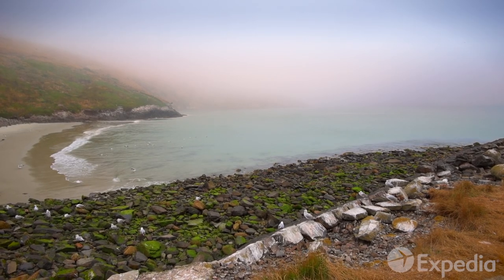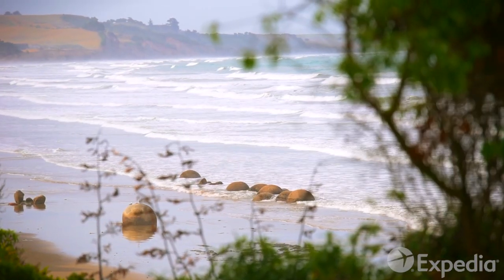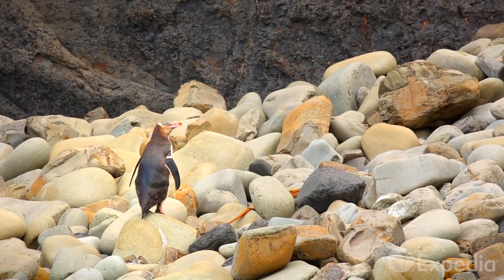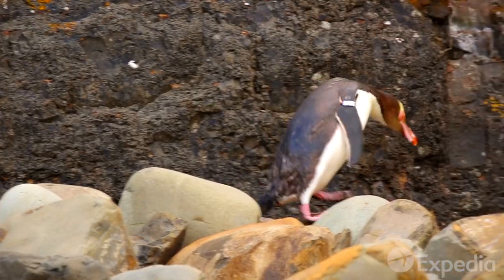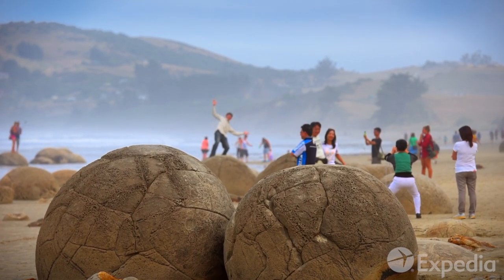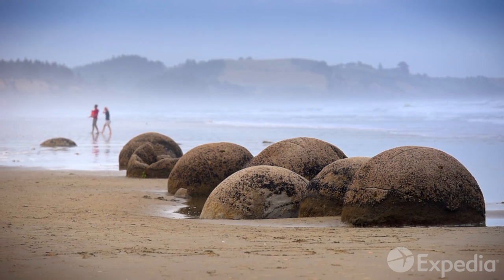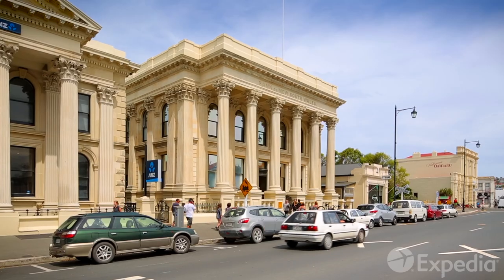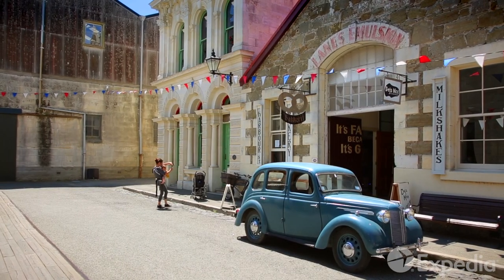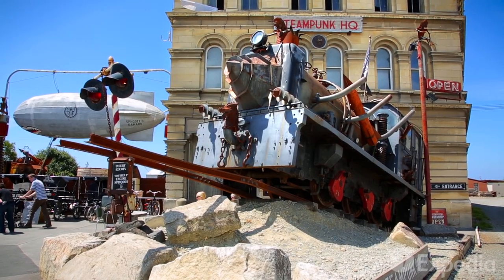Once the sea spray and mists of the Otago Peninsula have whet your appetite for adventure, it's time to hit the road again. Just through Dunedin's north, stop in and say hello to rare yellow-eyed penguins at Shag Point. Then just up the road at Hampden, reconnect with your sense of childhood wonder at the mysterious Moeraki Boulders. At the historic farming and port town of Oamaru, Victorian warehouses and stores have become places where imaginations run free, earning the town the title of the steampunk capital of the world.